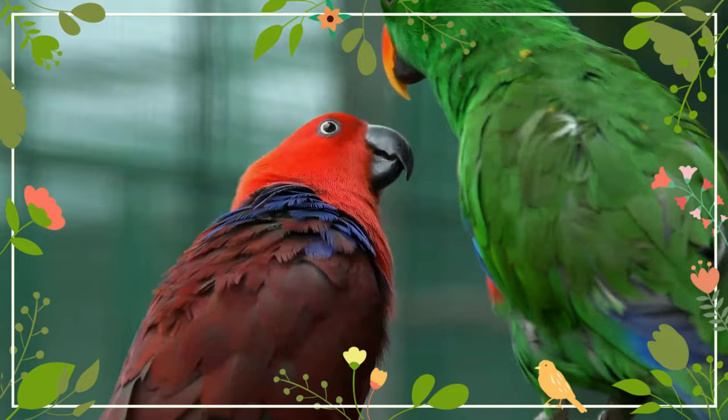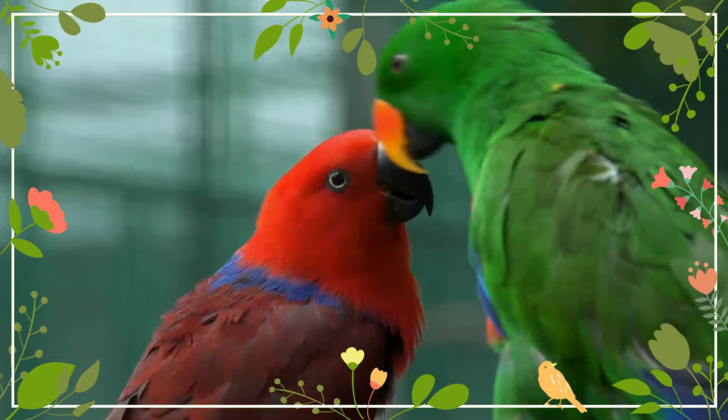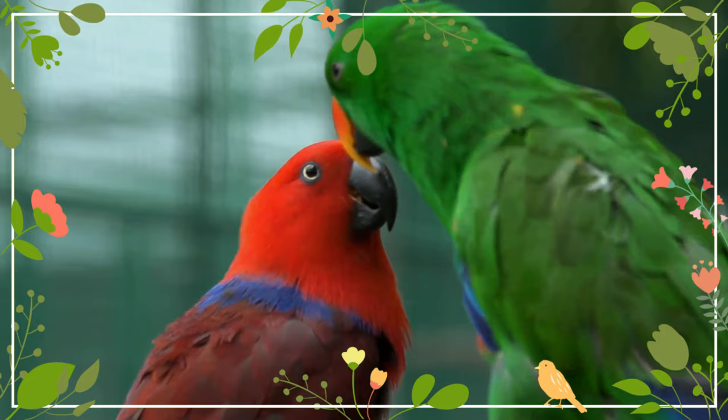Two white eggs are laid, which are incubated for 28 to 30 days. Young fledge at about 11 weeks. Although Eclectus parrots may reach sexual maturity earlier or later, they usually reach it between two to three years.